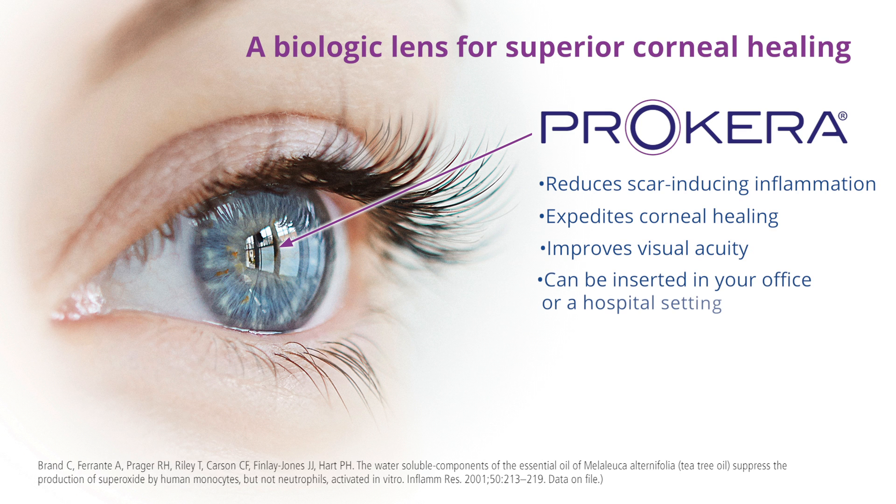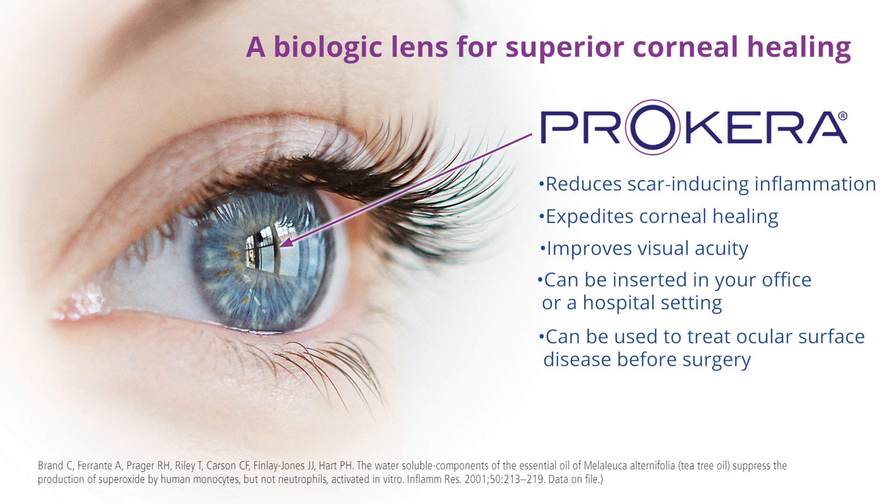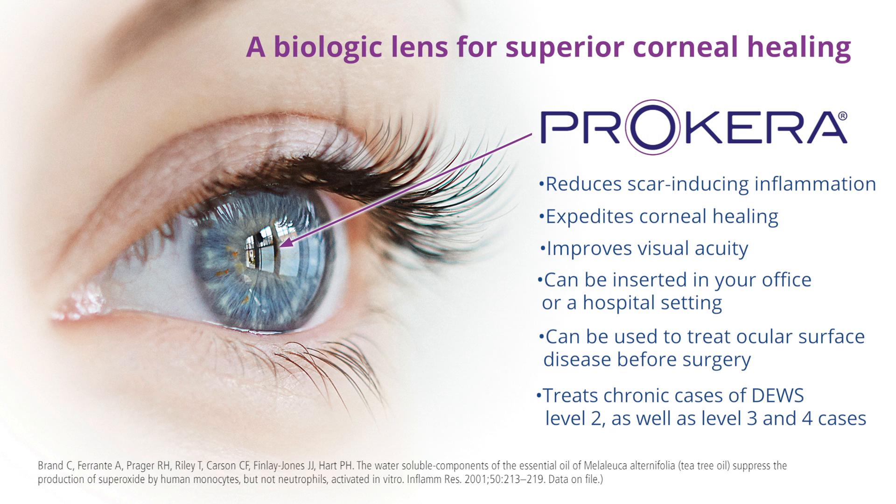It can be inserted in your office or hospital setting, can be used to treat ocular surface disease before surgery, and treats chronic cases of DEWS level 2 as well as level 3 and 4 cases.